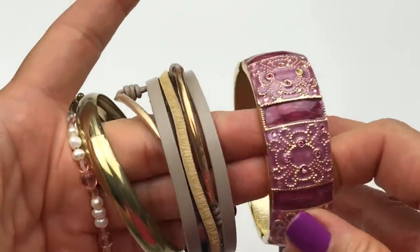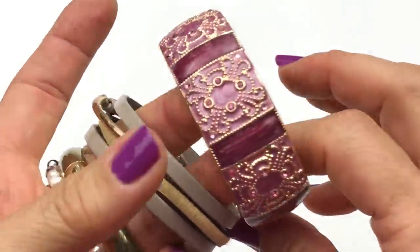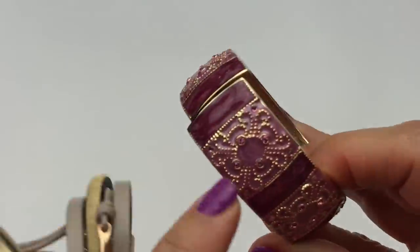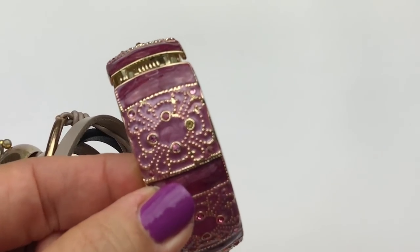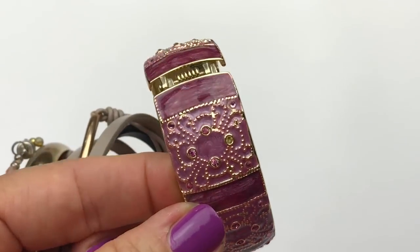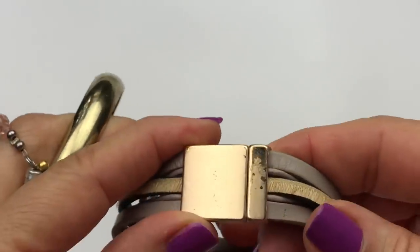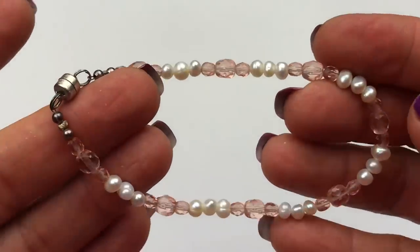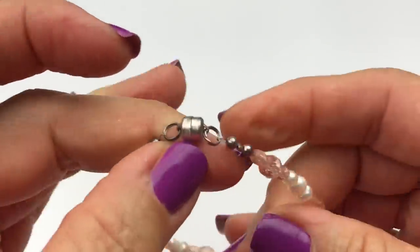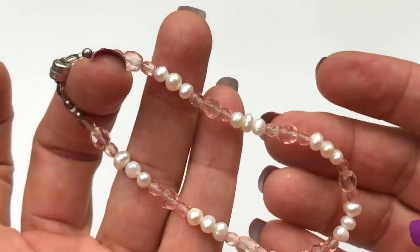Next is this handful of jewelry — unfortunately, they're all going in the craft lot. This one is very pretty: it's a clamper bracelet, but I noticed one of the stones is missing. That's too bad because it matches my nail polish. The others are super worn out and scratched — faux leather with a magnetic clasp — and an inexpensive gold bangle with a lot of marks. And this is a bracelet with a magnetic clasp that looks handmade with plastic beads and what might be faux pearls.